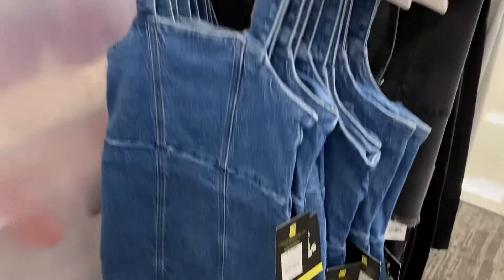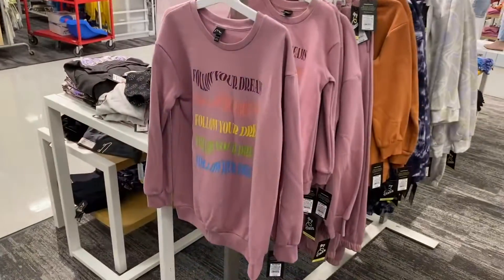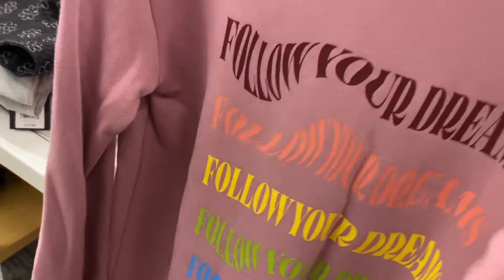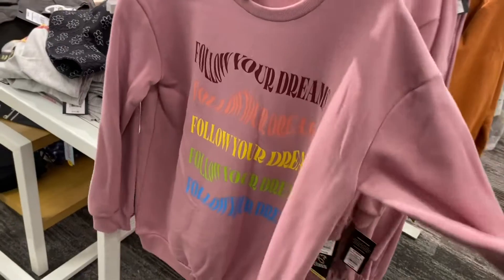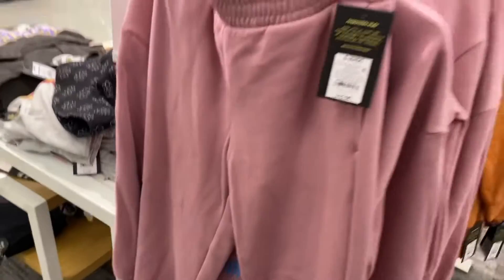They also have this Art Class dress in a jean material and it's going for twenty-two dollars. They also have this really cute sweatshirt here — it's Art Class and it's going for fifteen dollars. It says 'Follow Your Dreams' over and over in different colors. You can also get matching bottoms to go with it for fifteen dollars.